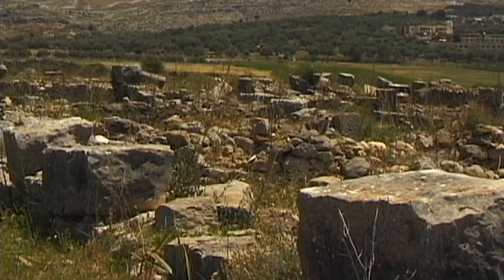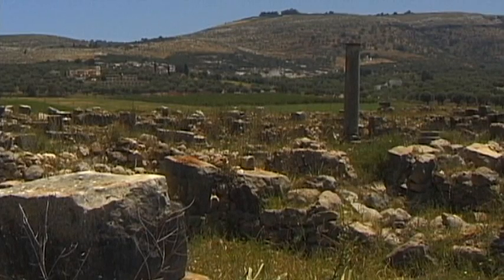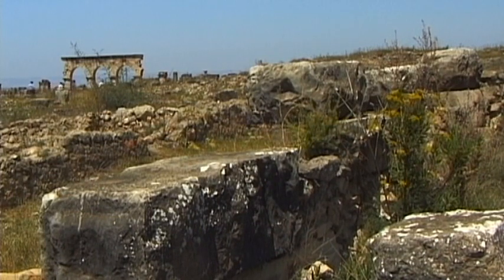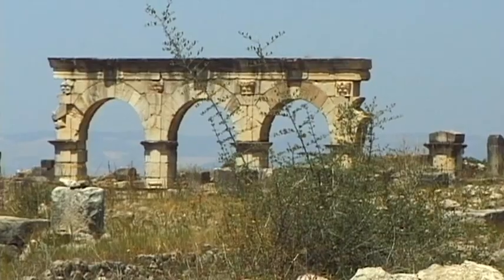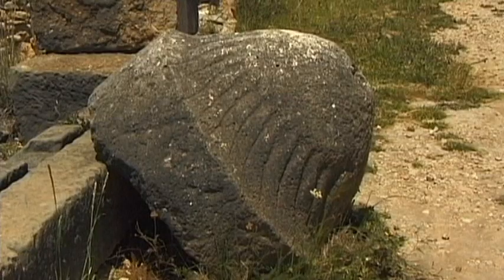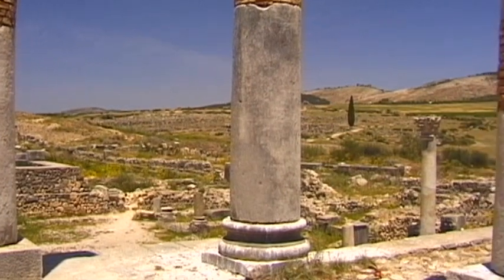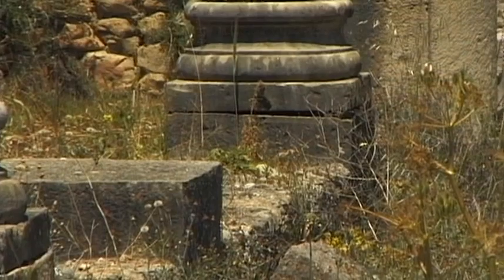The Roman settlement remained free from invasion for many years, and was therefore able to develop without interruption from hostile forces. Thus, splendid and luxuriously furnished atrium villas were built.